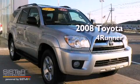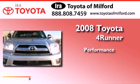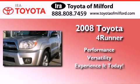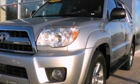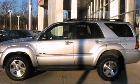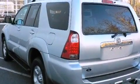This is a certified pre-owned 2008 Toyota 4Runner. Features include a limited slip center differential, aluminum wheels, traction control and stability control systems, a CD player, and running boards.